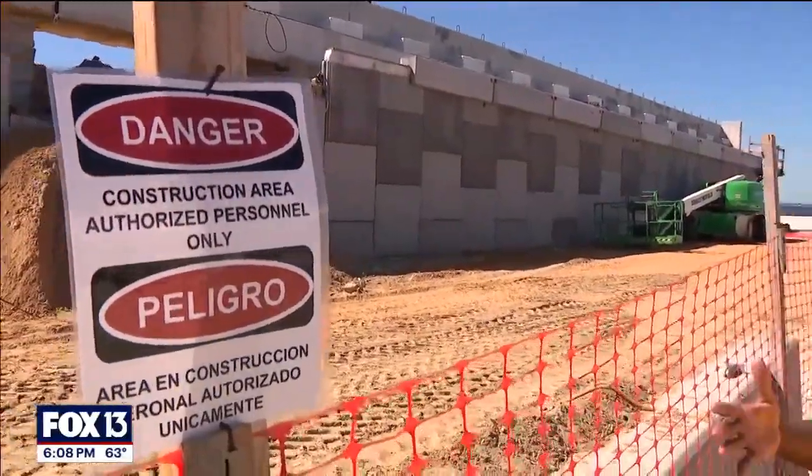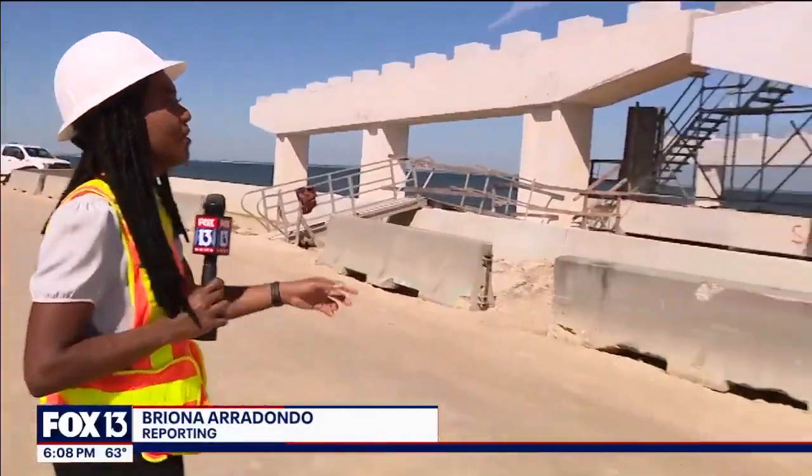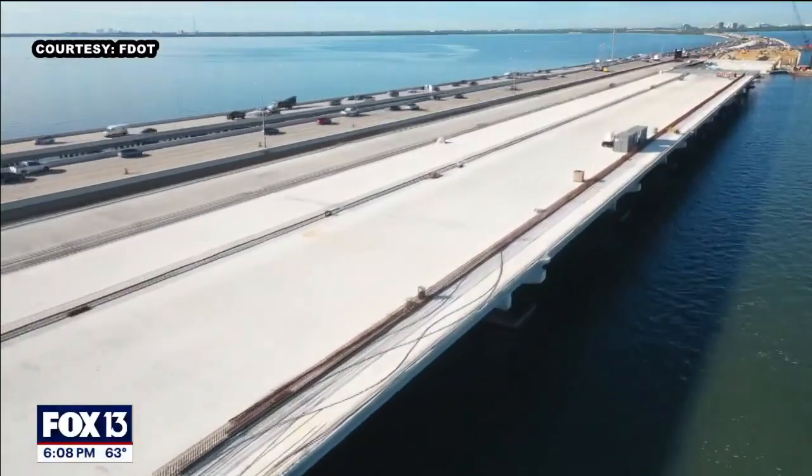This is where the ground will meet the bridge once it's all finished. And you can't see it from where I'm standing now, but up here there's actually about half a mile of deck that's already down, and that's where cars will be driving.